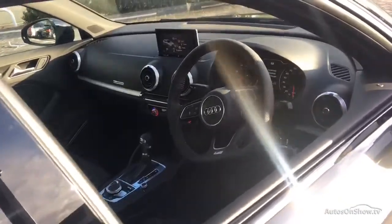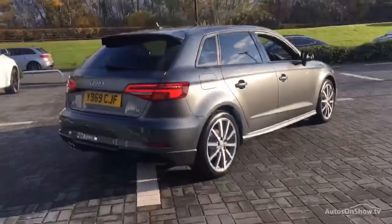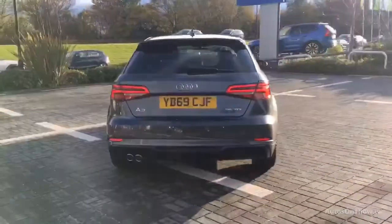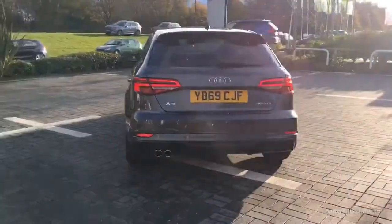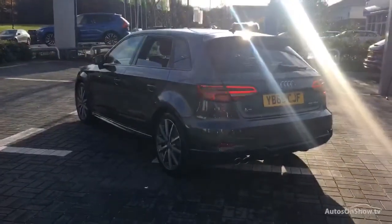As a minimum, each vehicle is subject to a stringent 145-point separate mechanical, interior and exterior inspection prior to test drive. Any dents, bumps or scuffs are removed by technicians using state-of-the-art technology. Independent background checks are completed and a full service history is provided.